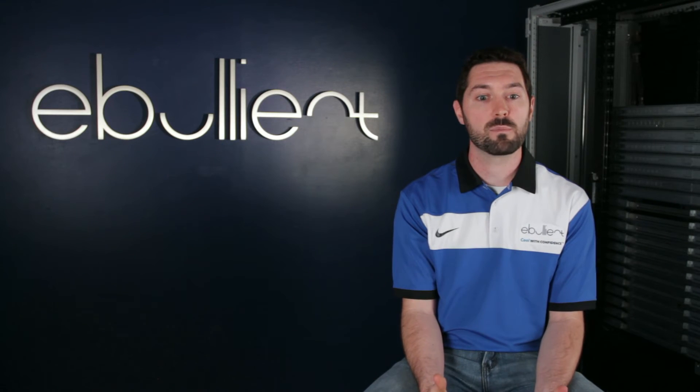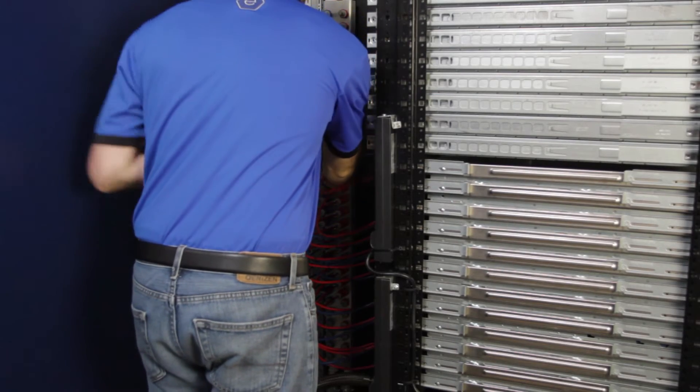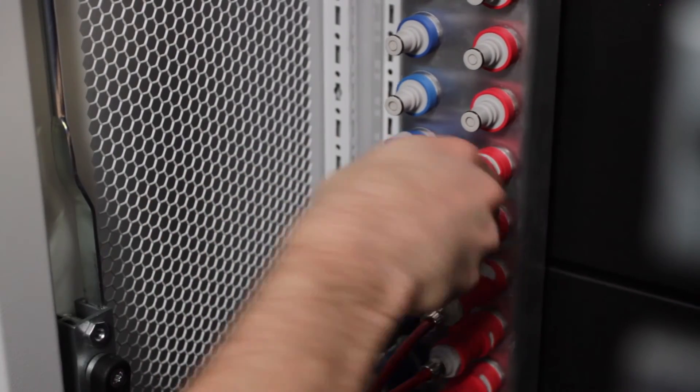Alternatively, you can opt to have your servers retrofitted by us beforehand and have them arrive at your facility ready to plug directly into the direct jet manifolds, making it even easier.